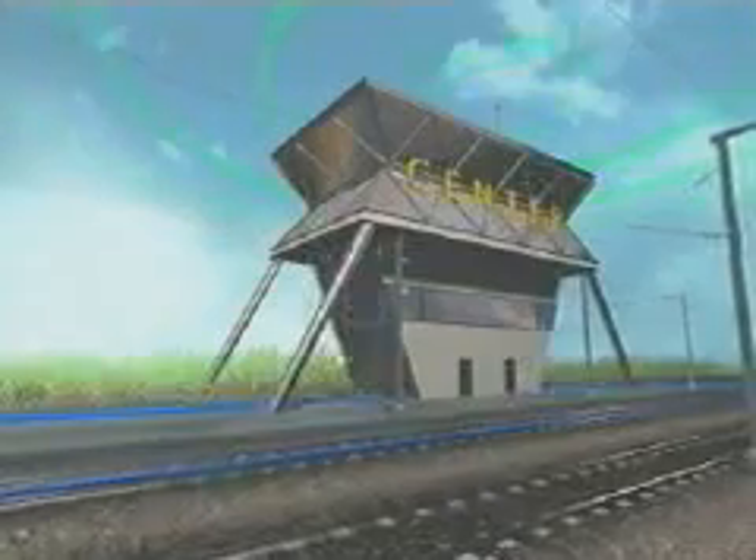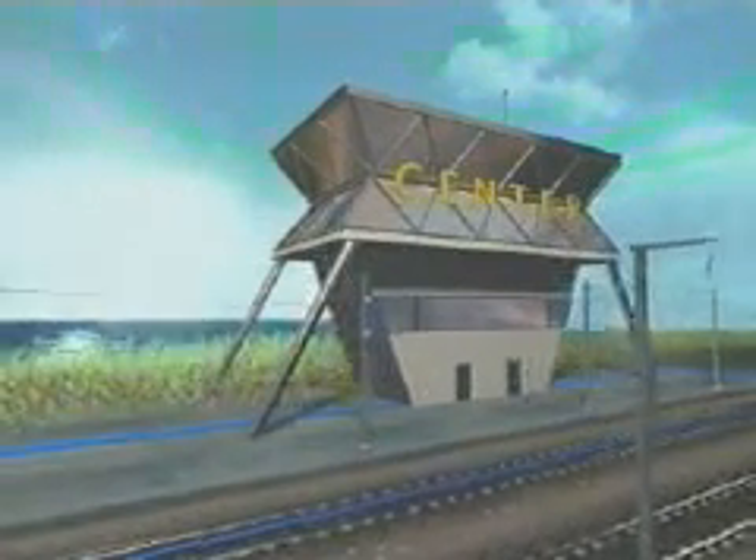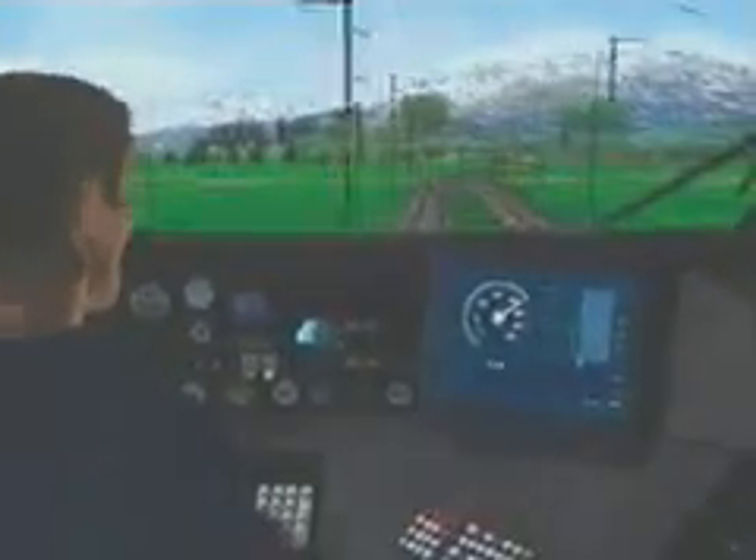The train detection equipment sends the train's position to the control centre. The control centre, which receives the position of all trains on the line, determines the new train movement authority and radios it to the train. The on-board computer then calculates the speed profile for the movement authority and the next braking point. This information is displayed to the driver.